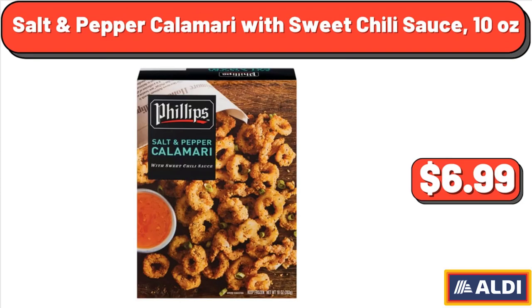Salt and Pepper Calamari with Sweet Chili Sauce, 10 oz, $6.99.